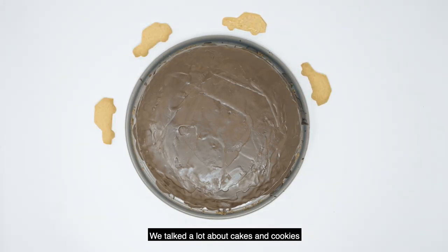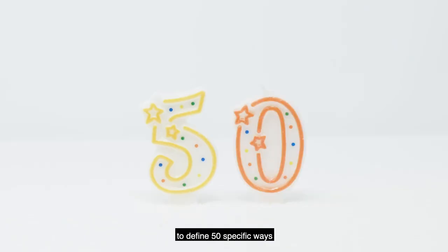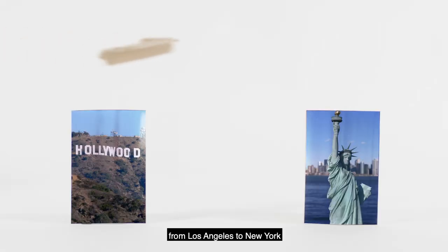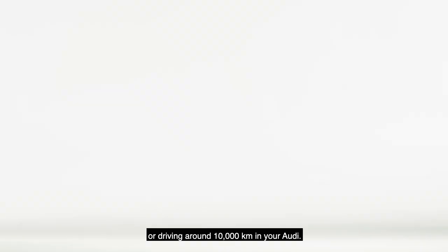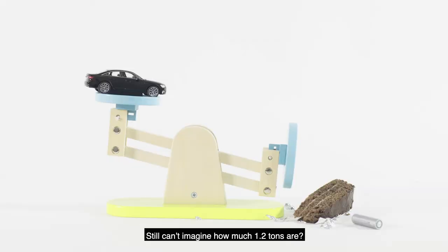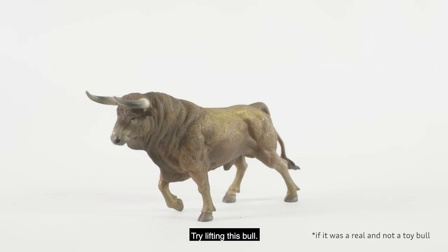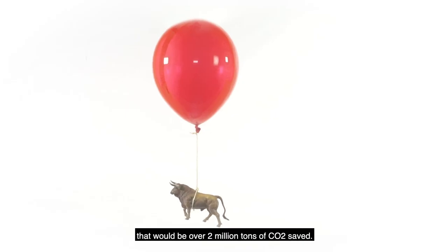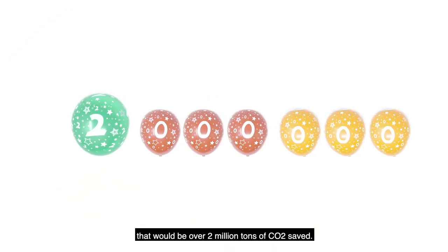We've identified 50 specific ways of reducing carbon. We've already identified how to save 1.2 tons per vehicle, which equals your next flight from Los Angeles to New York, or driving around 10,000 kilometers in your Audi. Still can't imagine how much 1.2 tons are? Try lifting this bull. If you multiply this by our vehicle sales from last year, that would be over 2 million tons of CO2 saved.